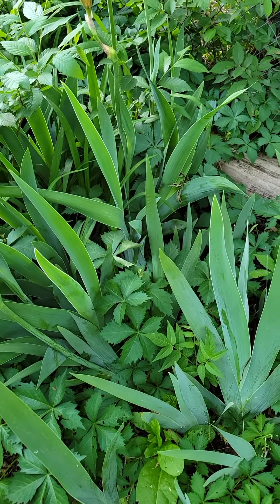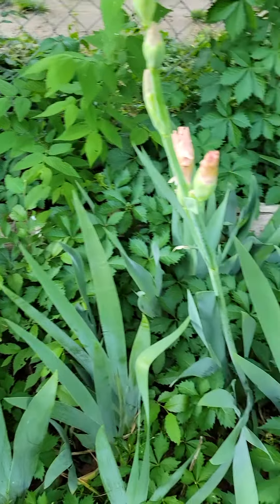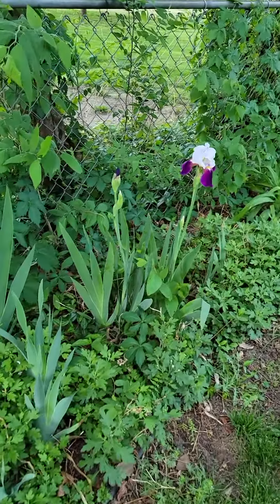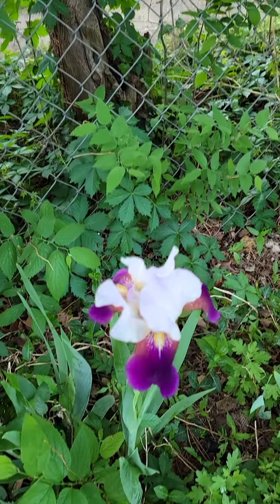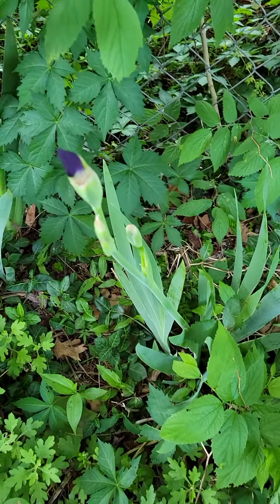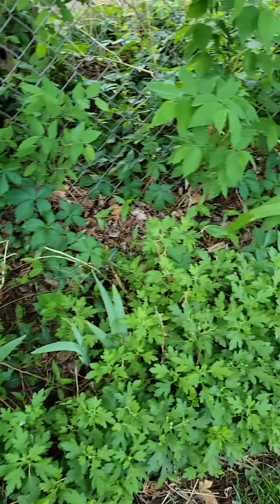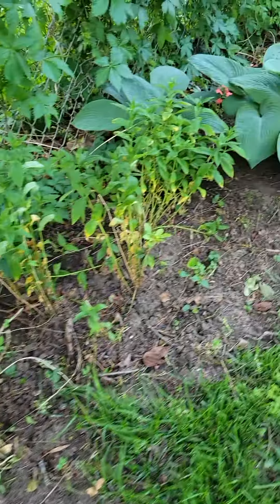We have these lavender ones, and then I love this one too — I don't know exactly what this is, but it's beautiful and it looks like it's gonna have lots of blooms this year. And then I've got some that aren't doing anything, but this might not be their year.